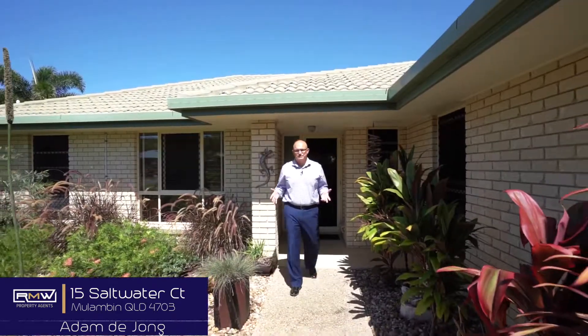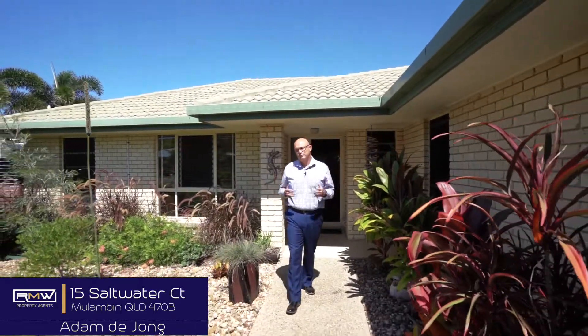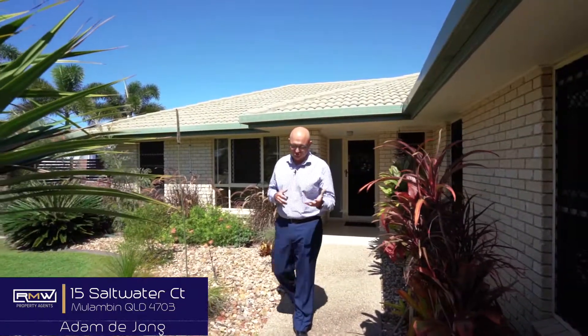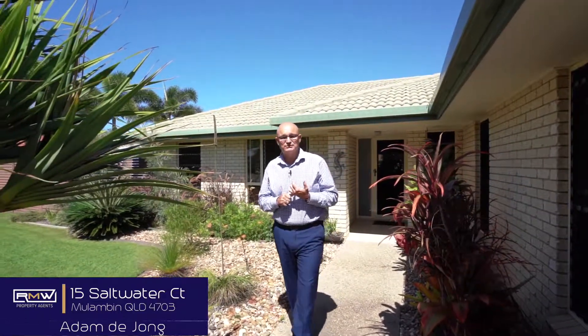Now there you have it, 15 Saltwater here in beautiful Malumban Waters Estate. I mentioned the four bedrooms, the two bathrooms, the two living areas — it's got solar panels, not to mention how close the beach is. Now if it sounds like something you've been chasing, give me a call and we'll check it out.